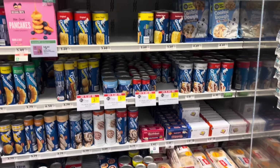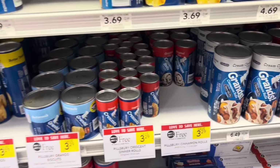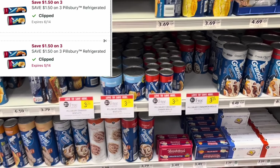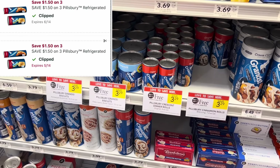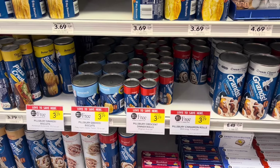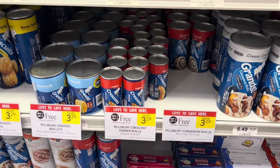For folks who need Pillsbury products, select ones are buy one get one free. The ones normally $3.29 — we still have that $1.50 digital off of three. Pick up three in a half-BOGO state; if they're normally $3.29 but on BOGO, three of them would total $4.93. After that $1.50 digital, that drops to $3.43, making them $1.14 each.